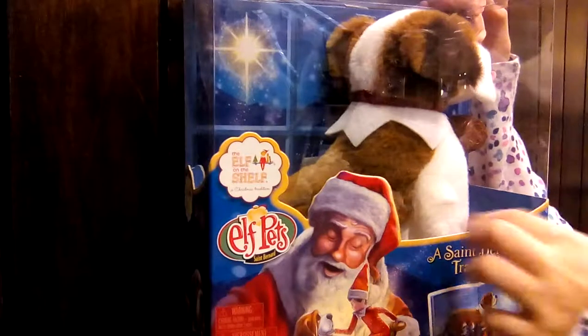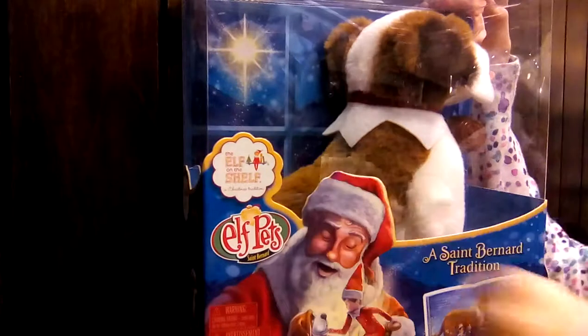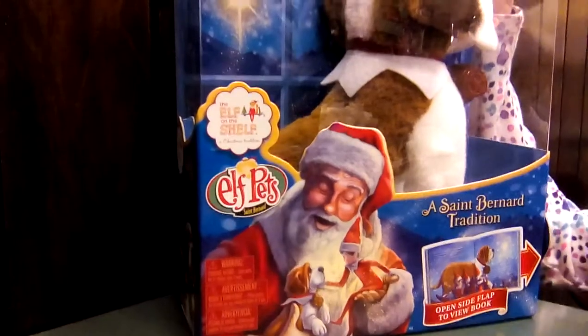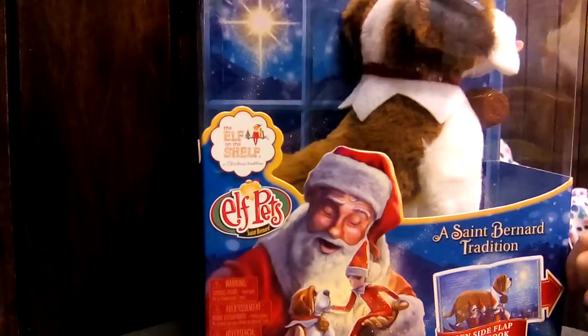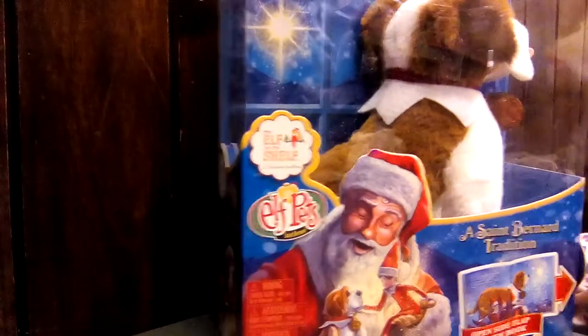So it's super soft, which means feel it. And I don't really know much about it, but we can open it up. It's a St. Bernard.